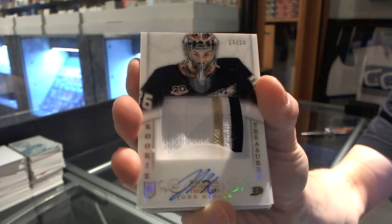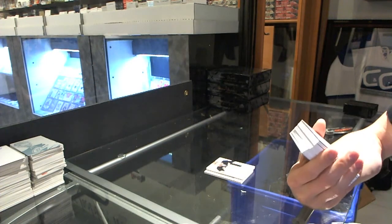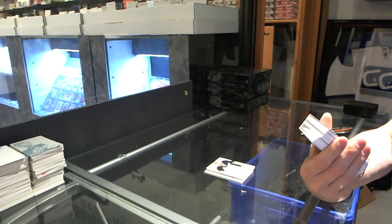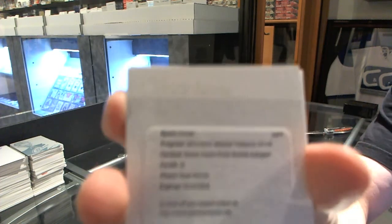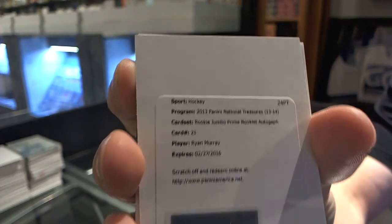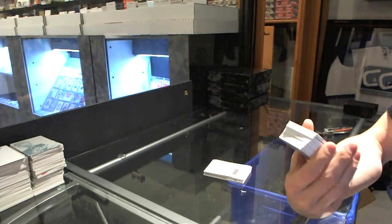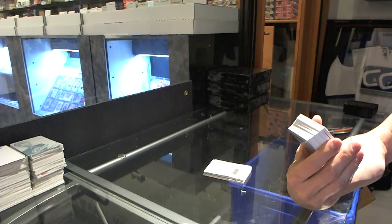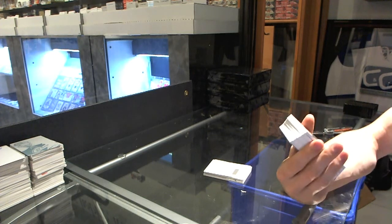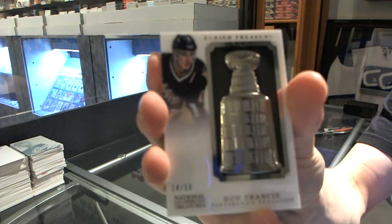It's always a big hit when you get a former Kitchener Ranger. We've got a redemption for a rookie jumbo prime booklet and autograph, numbered to 49 for the Columbus Blue Jackets, Ryan Murray. We've got a Buried Treasure number 14 of 50 for the Pittsburgh Penguins, Ron Francis.